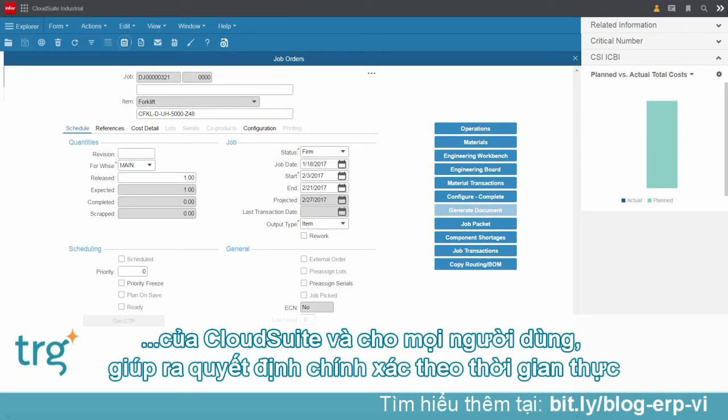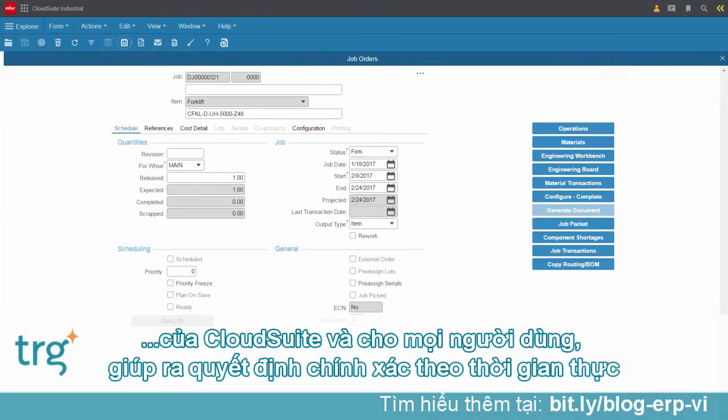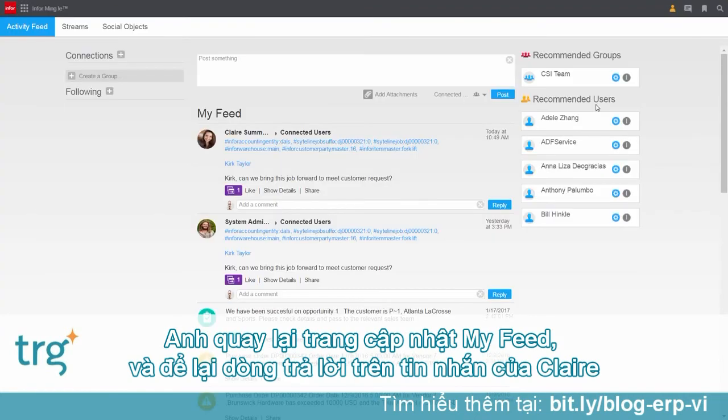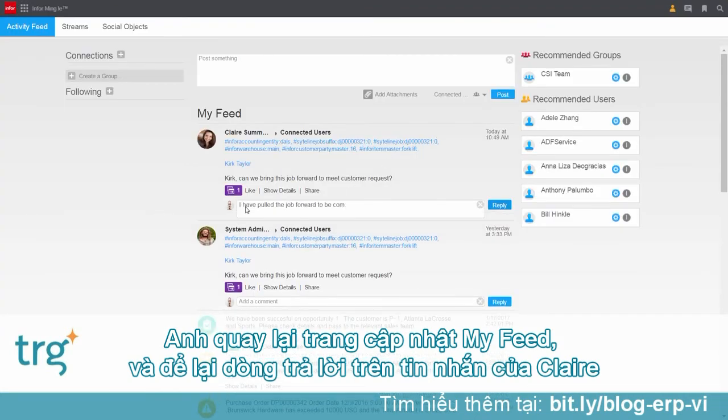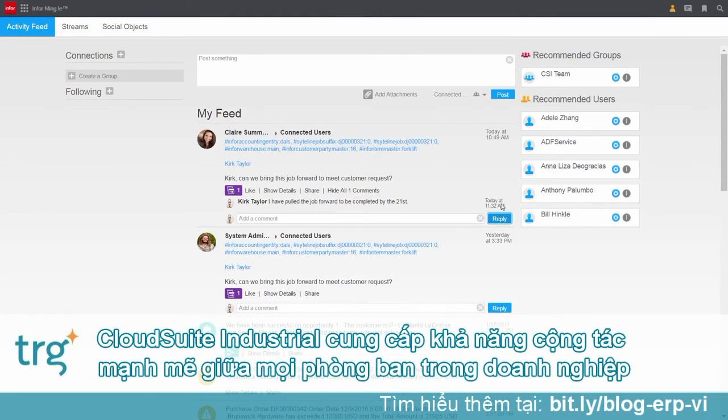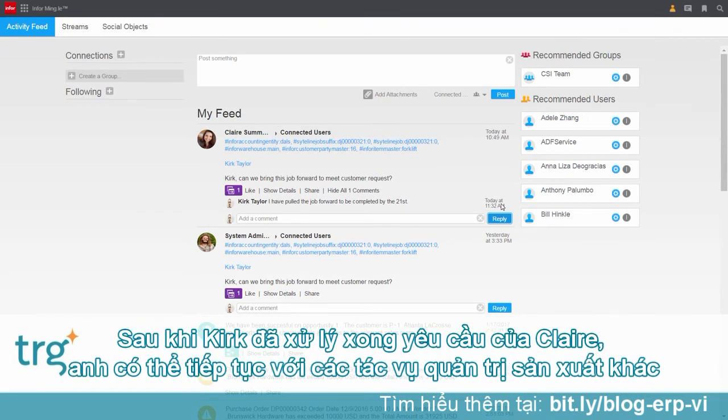They don't have to hunt it down. This type of contextual information is available all across CloudSuite Industrial, making it easier for users to make decisions in real time as all relevant information is being pushed to them. Kirk now needs to make sure that he updates Claire, so he goes back to his activity feed and replies to Claire's message with a quick response. CloudSuite Industrial allows Kirk a unique collaboration capability which links all key stakeholders and all relevant information across the company.